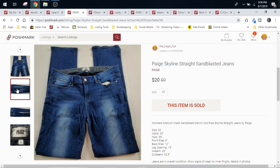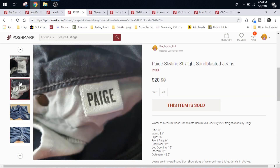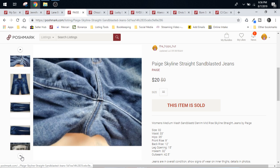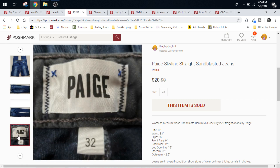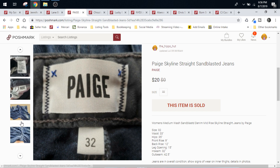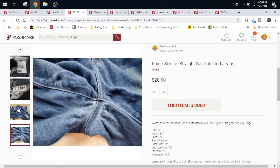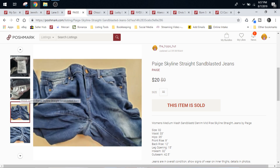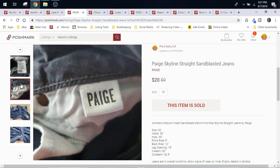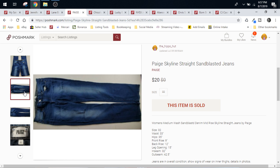Here we have a pair of Paige Skyline Straight Sandblasted Jeans. These came from a ThredUp box. Typically with the ThredUp boxes, our cost of goods ranges anywhere from $1.62 to $1.82, depending on whether I had free shipping on that box. These were damaged — they had a lot of wear and tear on the inner thighs. I don't remember which box they came out of specifically, so we'll just round up and say they were $2 cost of goods. They sold for $20 on Poshmark. Fees would have been $4, plus cost of goods is $6, so $14 profit on these Paige jeans.